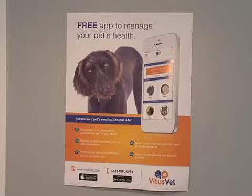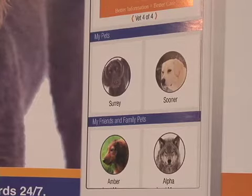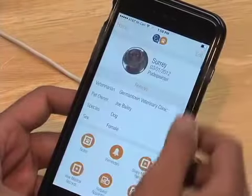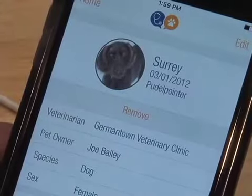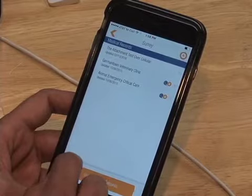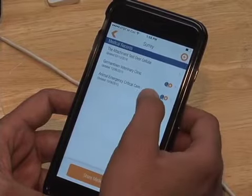The app, which is purchased through a monthly subscription fee, not only improves information sharing between vets, it also allows customers free access online to their pet's information. Olcott says not all businesses are comfortable with high levels of transparency, so VitusVet can be tailored for specific needs.